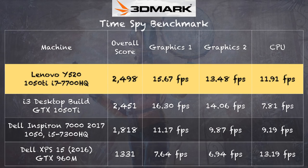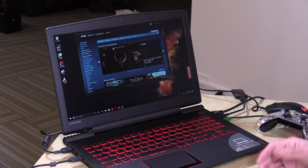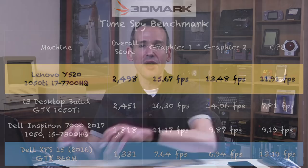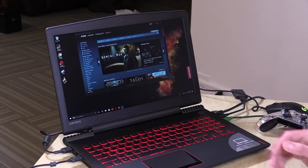On the 3DMark DirectX 12 Time Spy test I got a score of 2498. The graphics scores on the 1050 Ti in this laptop are almost identical to a 1050 Ti desktop card I reviewed during my GPU shootout — because the architecture is the same whether in a laptop or desktop, and provided the laptop can keep itself cool and supply enough power to the GPU, you'll see similar performance, as Nvidia promised about a year ago. Also notable: the 960M chip found in many sub-$1,000 laptops last year is nearly half the speed of the 1050 Ti — so you can essentially double your performance without doubling your price.